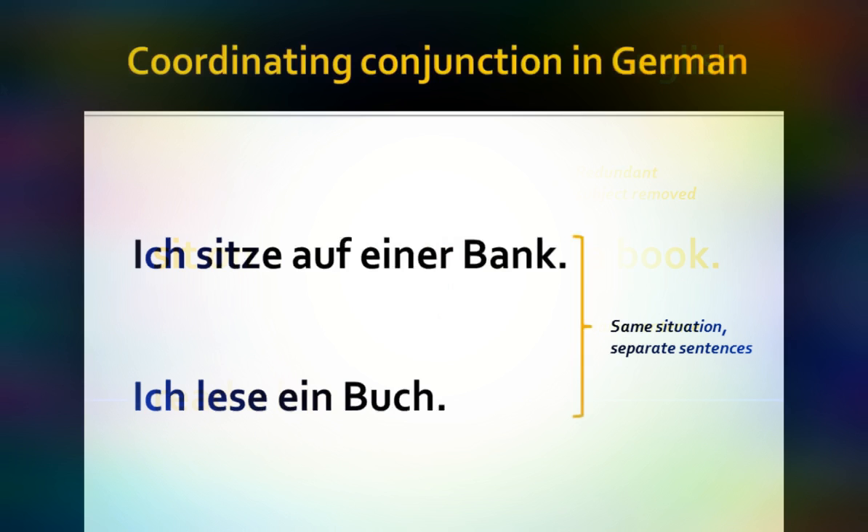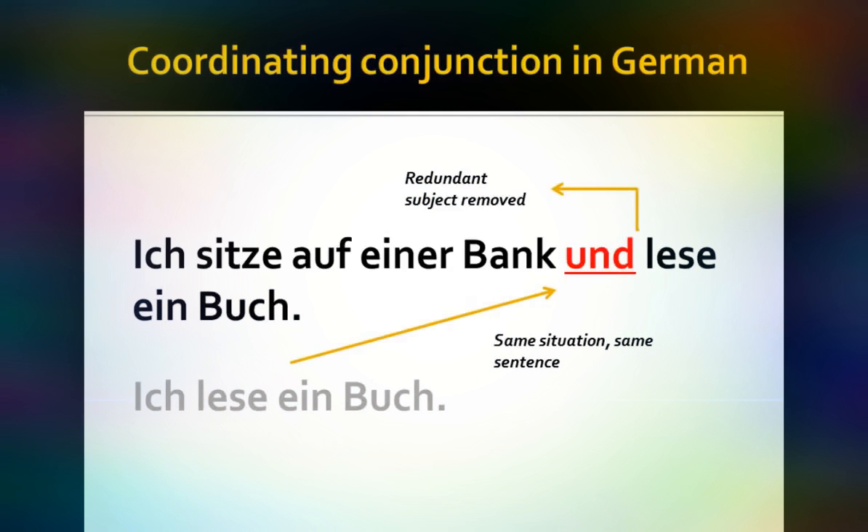What does it look like in German? We have 'ich sitze auf einer Bank, ich lese ein Buch.' Again, we have the same situation described with two separate sentences. It sounds sort of clunky. It would flow much better if we were to take these sentences and put them together. And we can do that, as we did in English, by means of a coordinating conjunction: 'Ich sitze auf einer Bank und lese ein Buch.'